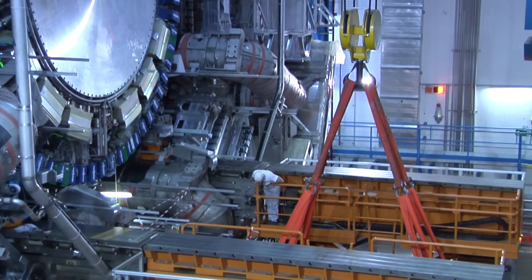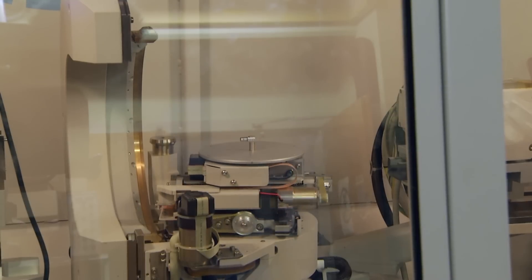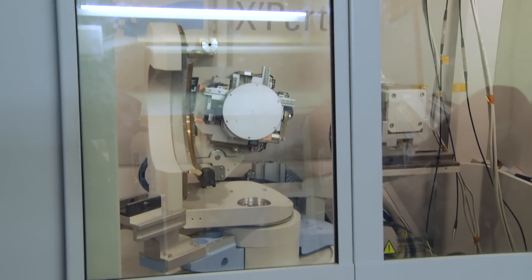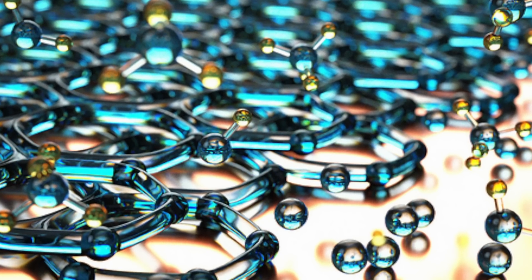Detector technologies developed at CERN are also providing cutting-edge tools for X-ray diffraction, a technique with numerous applications in industrial and scientific laboratories for the development of new materials, for the optimisation of production processes, for drug discovery or forensic analyses.